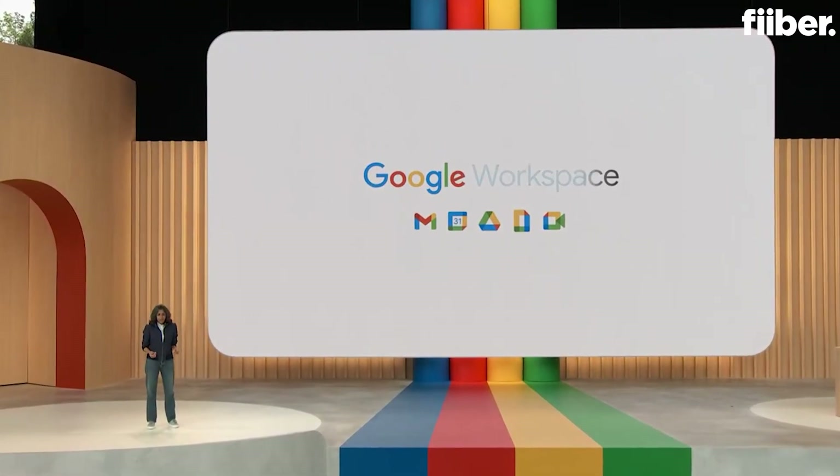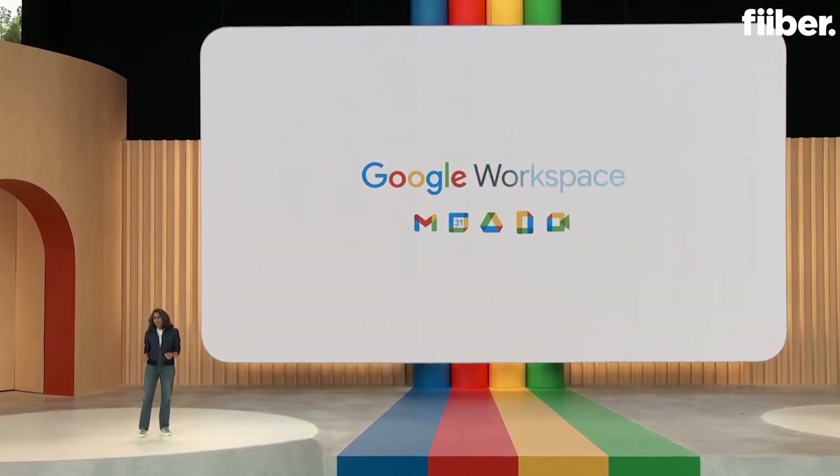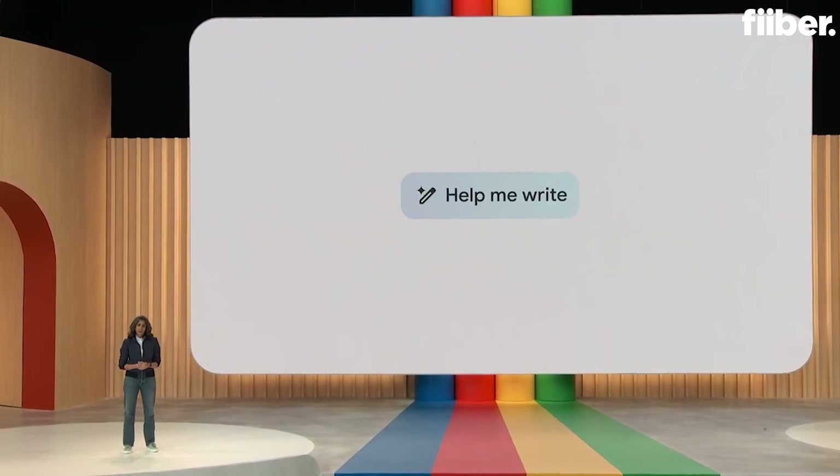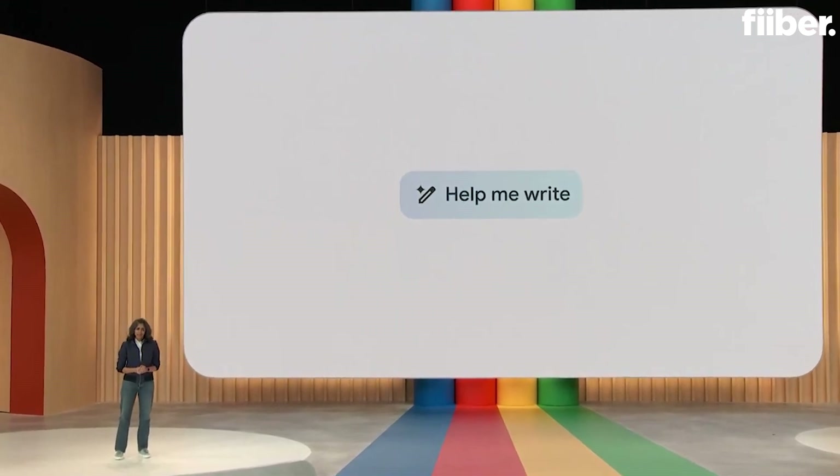Our first steps with AI as a collaborator were via the Help Me Write feature in Gmail and Docs, which launched to trusted testers in March. We've been truly blown away by the clever and creative ways these features are being used — from writing essays, sales pitches, project plans, client outreach, and so much more.